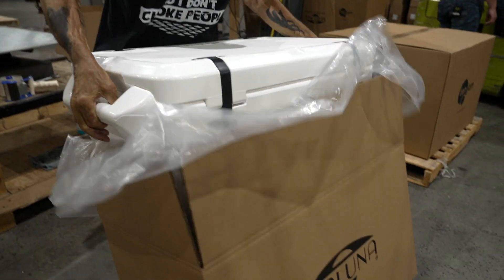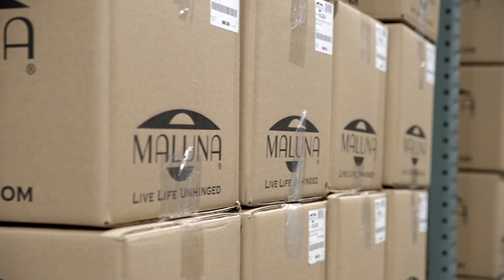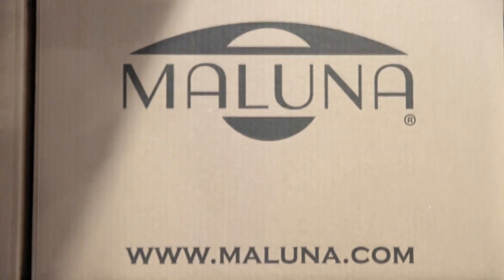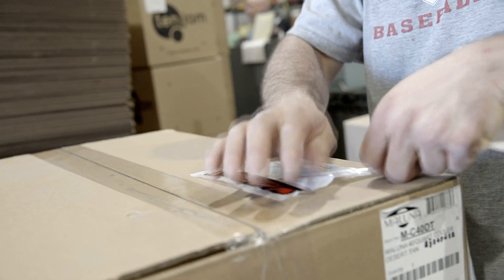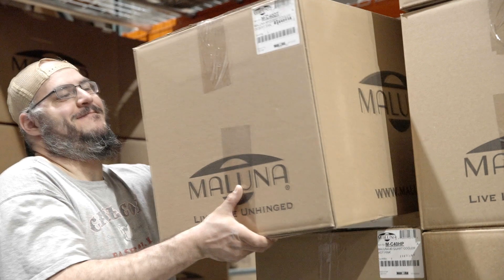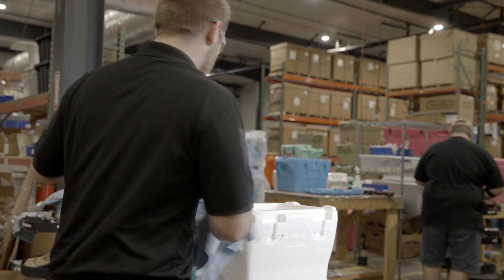Then it moves on into the warehousing side — stored with product ready and waiting to be shipped out to customers. This is where all the Maluna coolers are stored once they're finished from the assembly side. These things go everywhere. For the most part we're shipping to the lower 48, with dealers from Florida to Minnesota, out west in Wyoming. We're still making our way east, but they're made in the USA and going all over.